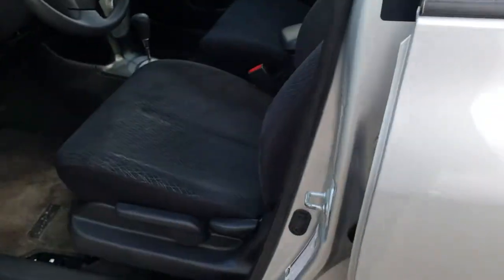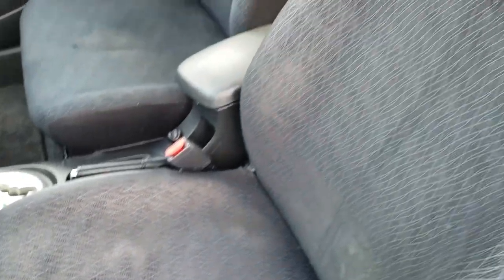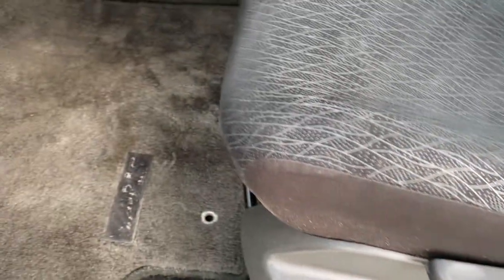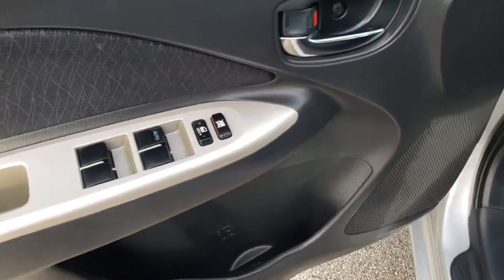Inside, the vehicle has the base package — you get the black and gray cloth interior. There are no rips, there are no tears in the seats. They're in nice condition. It does come with the factory floor mats throughout, power windows, power locks, and power mirrors.